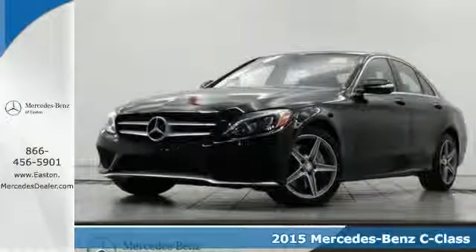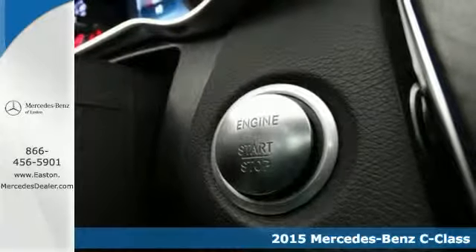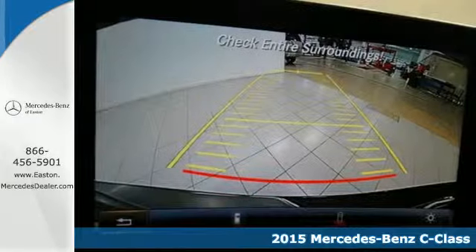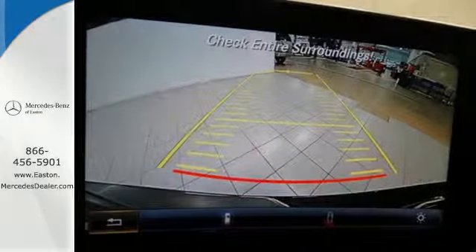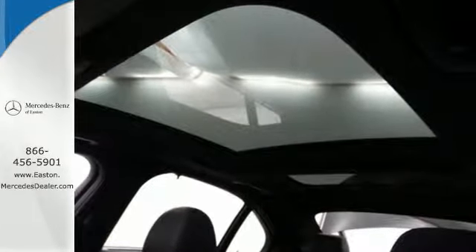Here's a 2015 Mercedes-Benz C-Class. Eye-catching style is something that this C-Class was simply born with — from the LED daytime running lights and panorama sunroof, to the interior's full color display and attention assist.